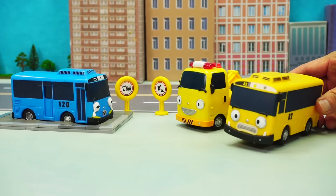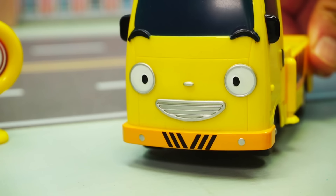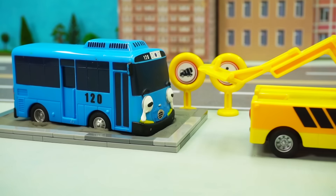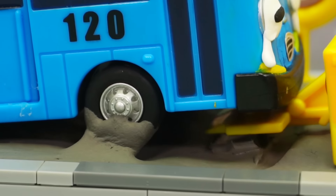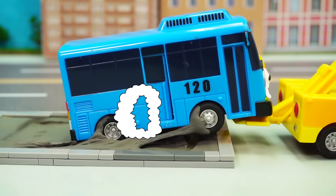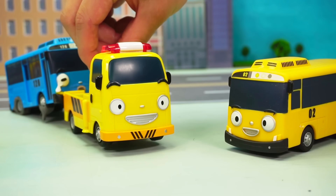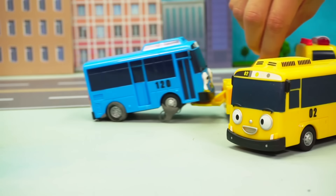What did you go into a construction site for, you dummy? We have to get him out before the cement dries! Don't worry, Toto! Heave ho! Alright! Let's get you cleaned up at the garage!